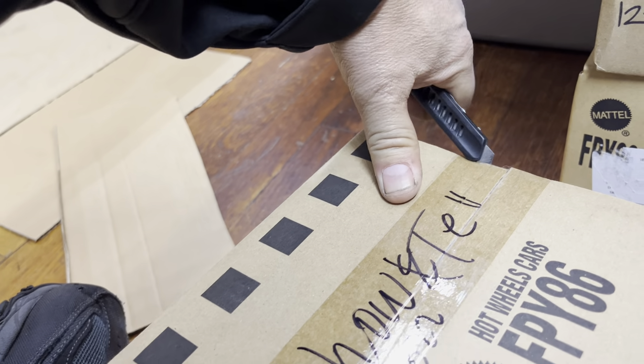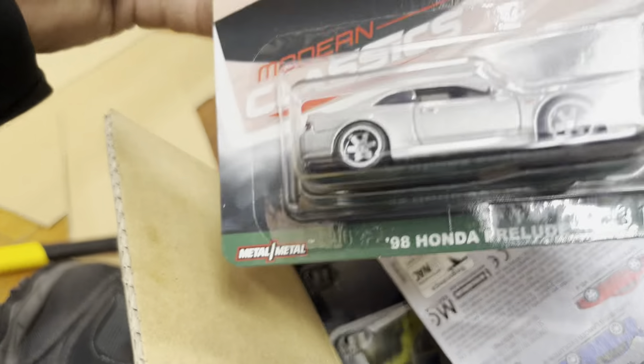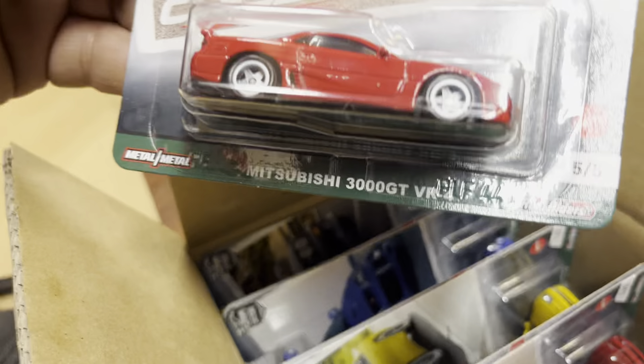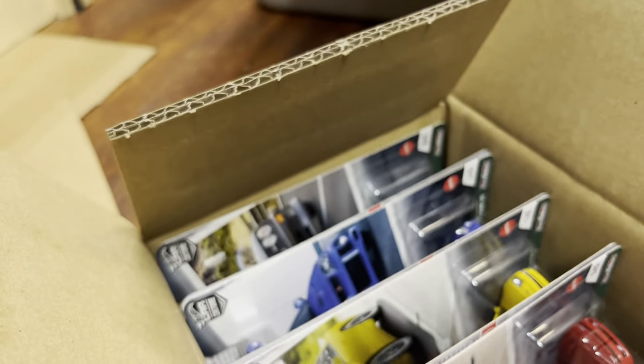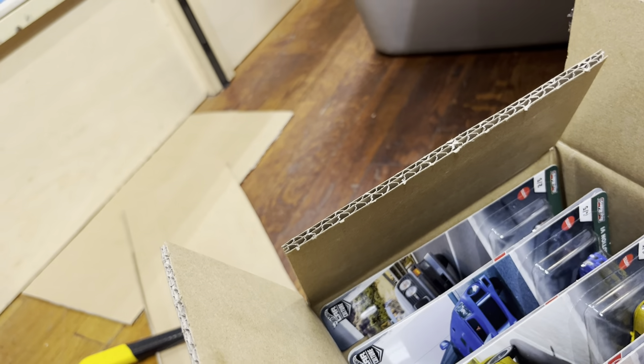All right, let's do another box. This box is cool — I haven't seen this one. I had run out of these. Look at that Iron Classics Honda Prelude — okay, that's nice. And a Mitsubishi 3000GT.